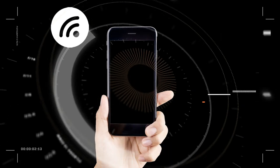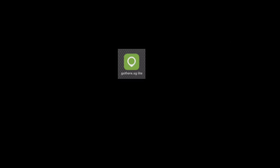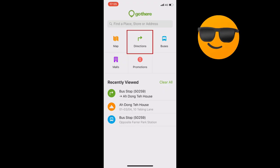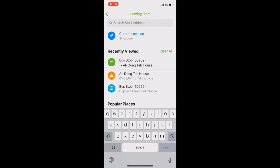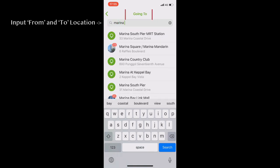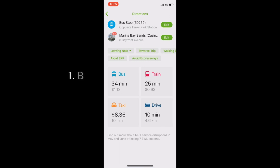Next, you need a smartphone with internet access. Download the free app 'gothere.sg' from the App Store. Open the app and use the directions function — you can easily input your starting and end location. The best feature of this app is that you can use your current location as the starting address, which is very helpful especially when you are lost and have no idea where you are.